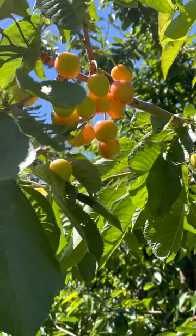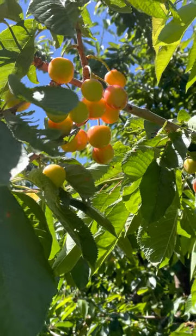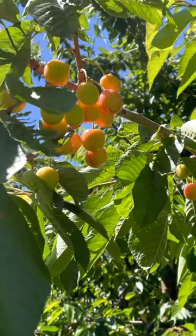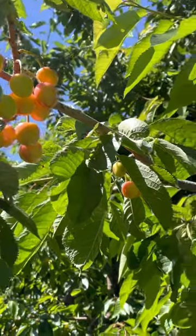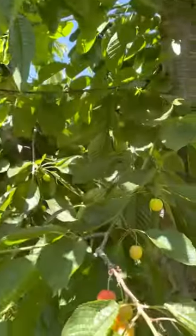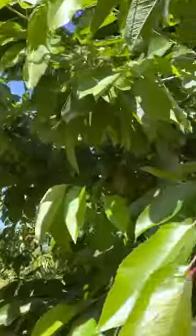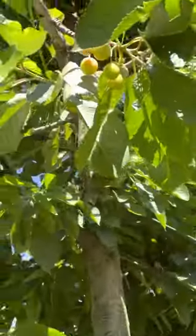Hi, welcome to Star Ranch Growers. We're here today in Royal City in a block of Sweetheart cherries. These are about three weeks from harvest, so the set is okay in here. It's light for Sweetheart, but that's kind of the year we're experiencing.